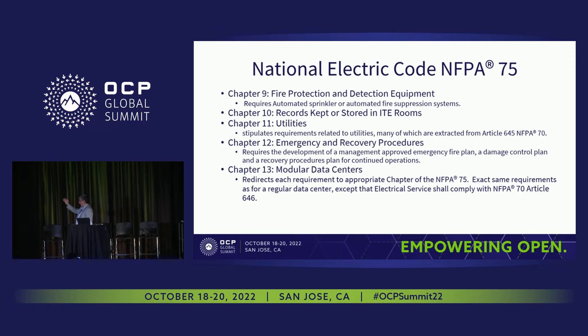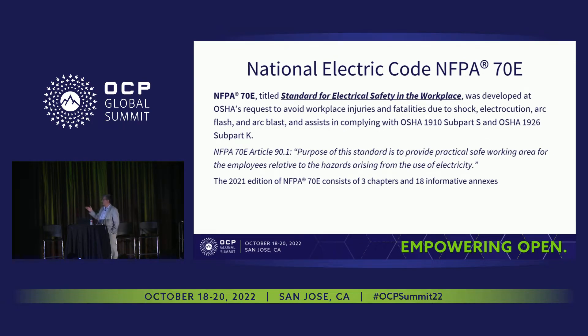Modular data centers are mentioned in NFPA 75 as well, with requirements directly pulled from Article 646 of NEC 70 — they are aligned, because modular data centers are indeed computer rooms. Finally, NFPA 70E is the Standard for Electrical Safety in the Workplace. Its purpose is to provide a practical, safe working area for employees relative to hazards arising from the use of electricity.